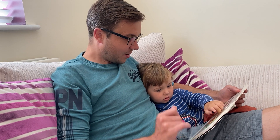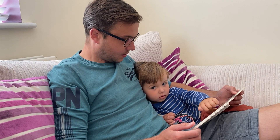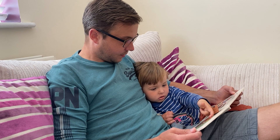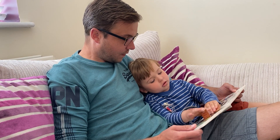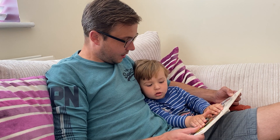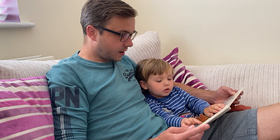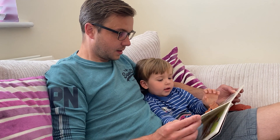In a cupboard up high, he finds... He finds... his bow tie. Find his bow tie. That's right.